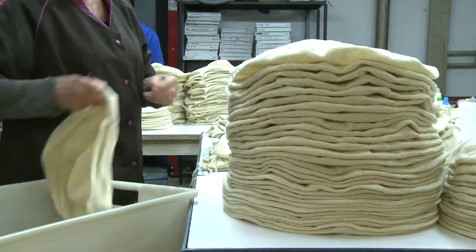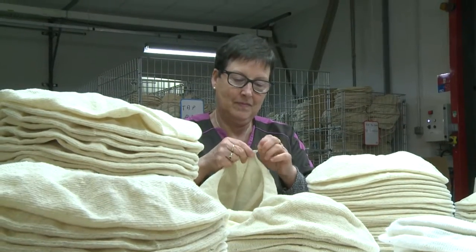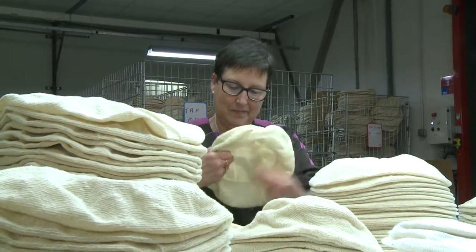Producing them is a precise art. When the weaving is over, the large, unbleached creations are each checked by hand.